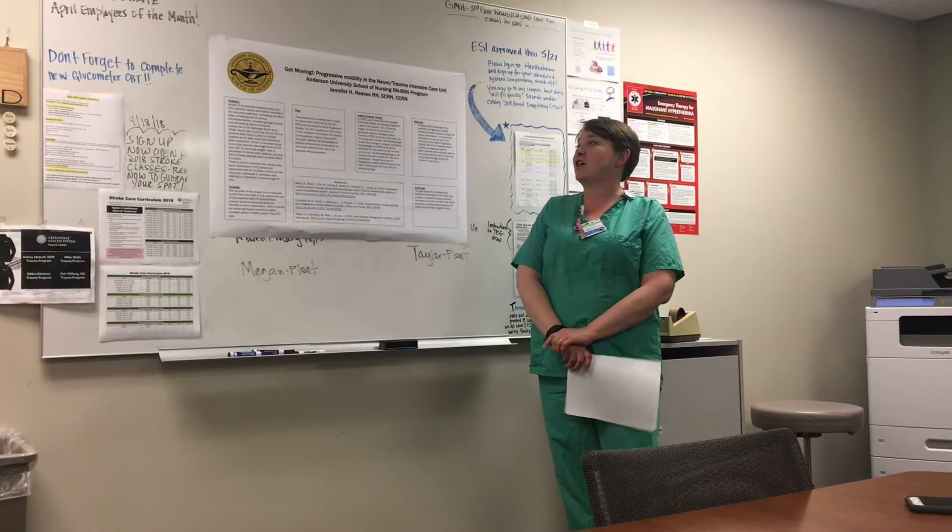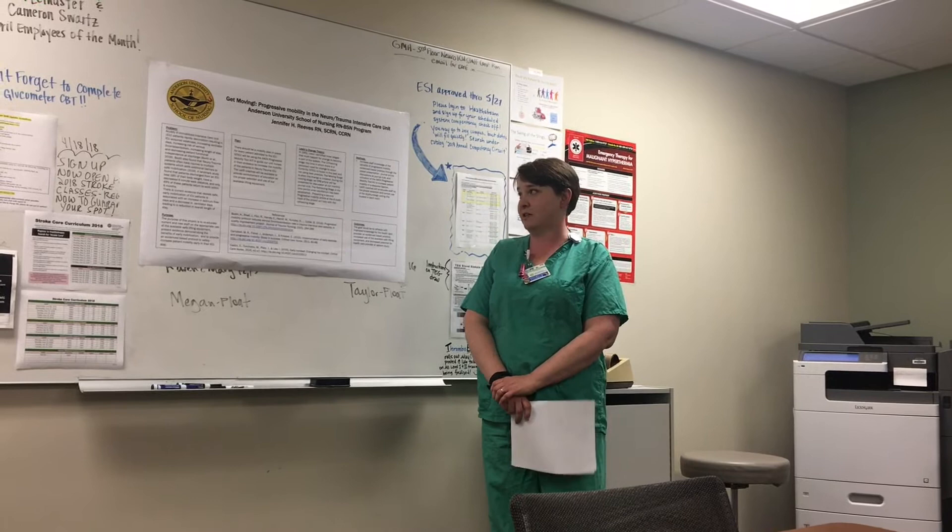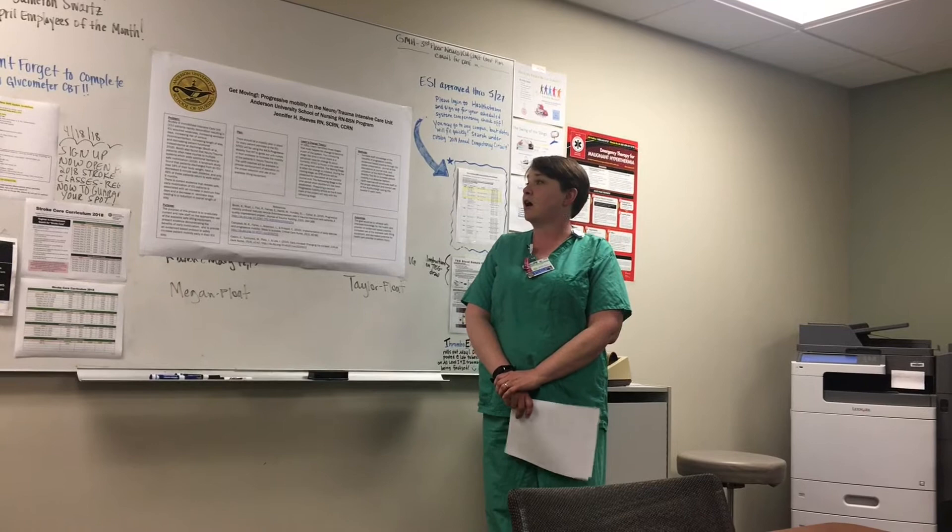Our plan is to make sure that there's a mobility plan in place for every patient that is admitted to the ICU. We will be using the AACN Progressive Mobility Toolkit to guide our unit nurses in their endeavor to increase the mobility of patients in the neurotrauma ICU.